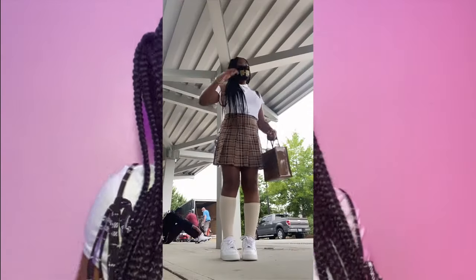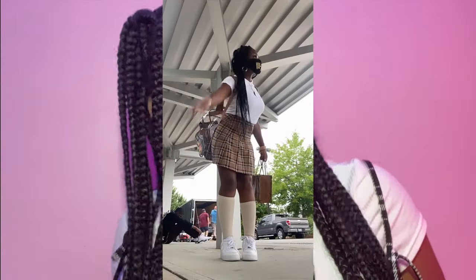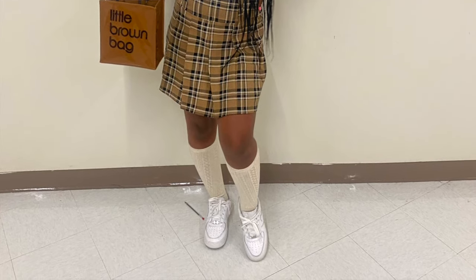My next outfit is my favorite — I'm so obsessed with it. It was a white shirt, a brown tan skirt, beige socks, Air Forces, a brown headband, and a little brown bag. It's so cute! I got the most compliments on the pink one, the brown one, and the yellow one.